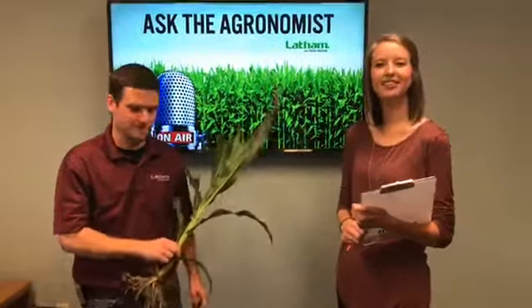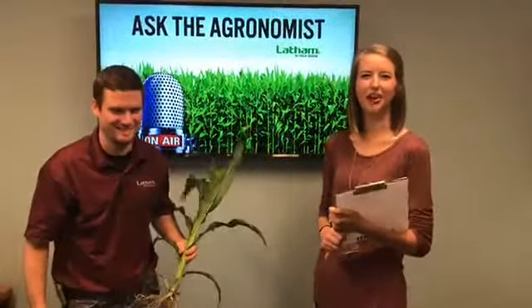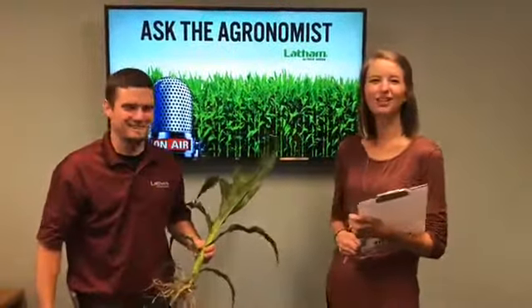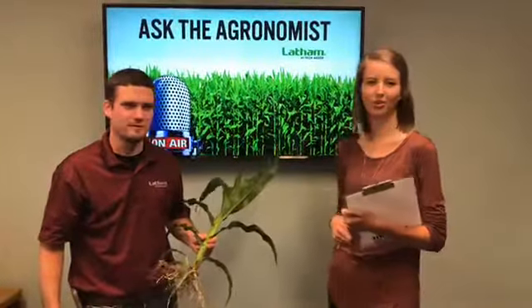Good morning and welcome back to our Ask the Agronomist Facebook Live, take two. We fell off the earth about halfway through the other one, so we apologize for those viewers that we lost. We'll be back running through a similar thing and catch back up where we left off.